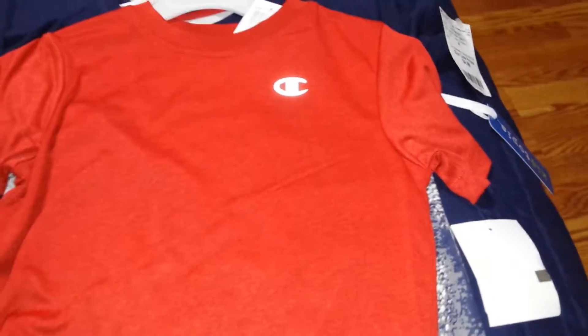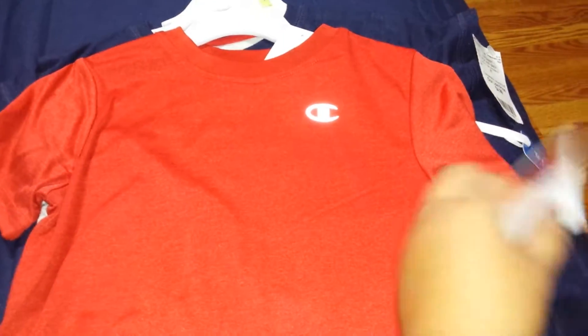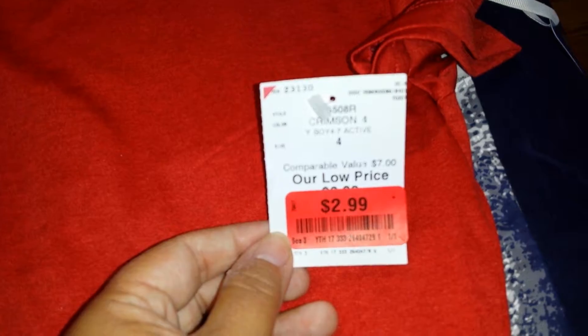Then we picked up this shirt for Gabriel — it's a red one, I think that brand is Champion. We paid $2.99 for it.